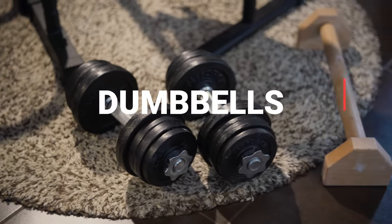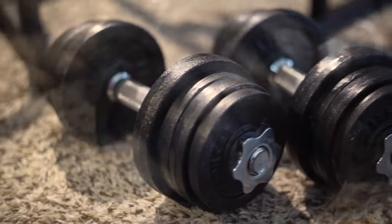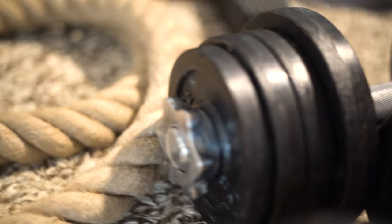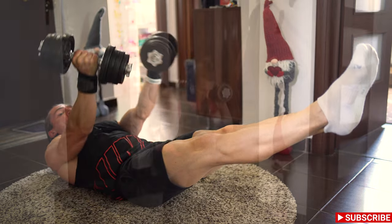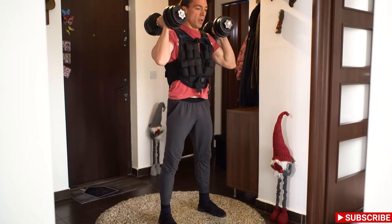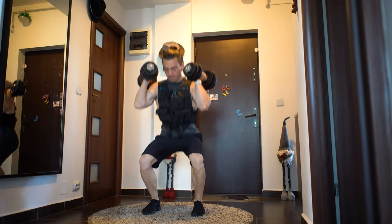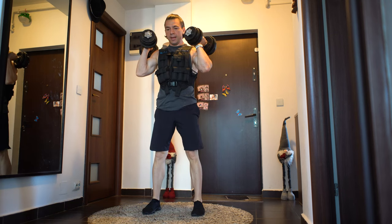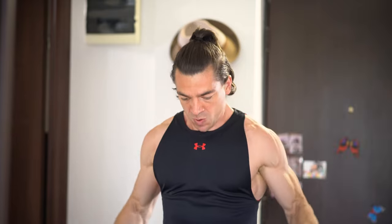I also have a pair of dumbbells and I can modify the weights. Usually I use them for planche exercises to strengthen straight arms, for leg exercises, for core exercises to make exercises a little bit harder, and also for some shoulder work.